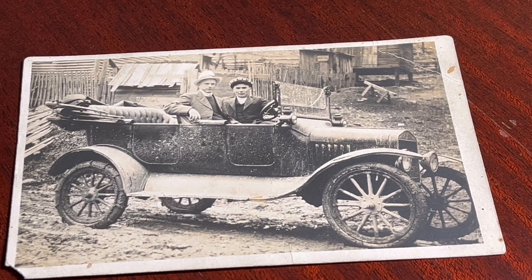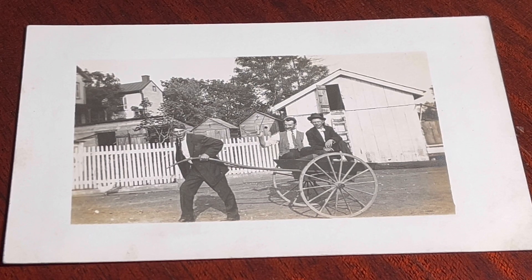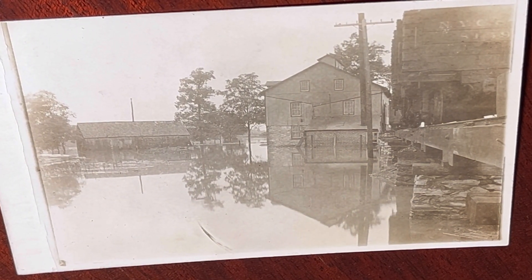Hello everyone and welcome back to Bottle Mining Antiques. Today we are going to be going over some real picture postcards. These are some postcards that I have in my store and this is going to be a really quick crash course on real picture postcards. So let's get started.